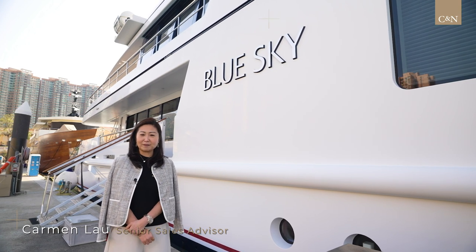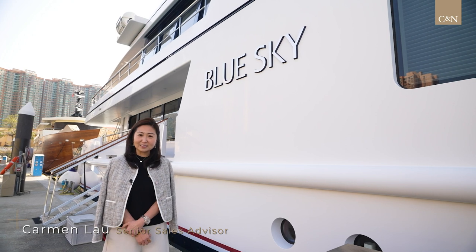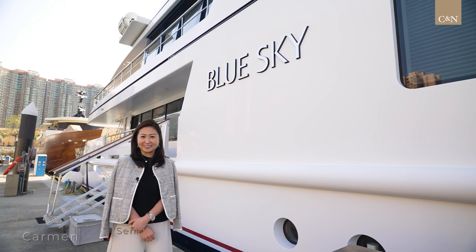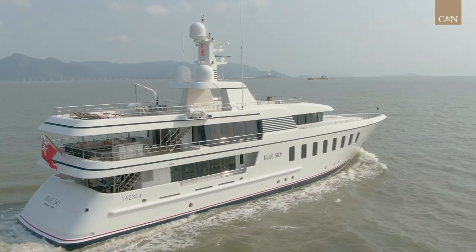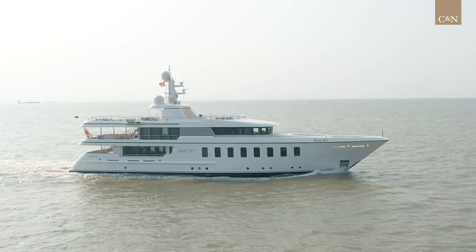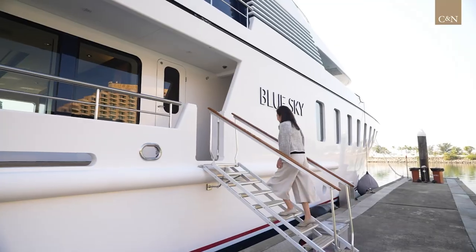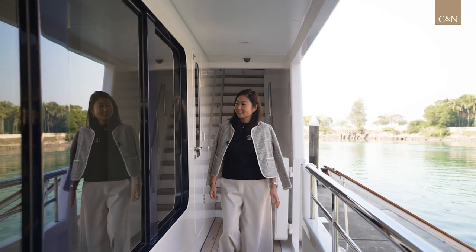Blue Sky is built by Friendship from the Netherlands in year 2013. She's part of the very successful and popular F45 vintage series. She's under Cayman Island flag and built to Lloyd's class. Currently run as a private vessel, but she's built to large commercial yacht code, LY2, so she can easily change to commercial for a future owner who wishes to put her in the charter market.